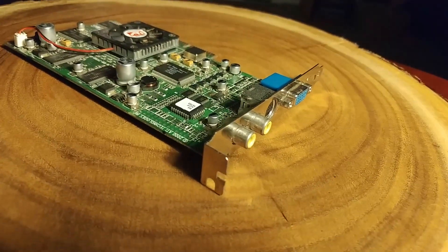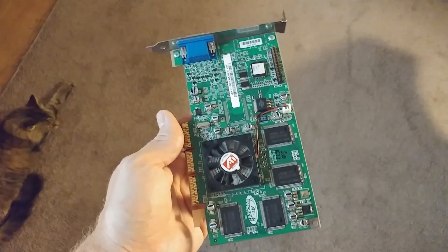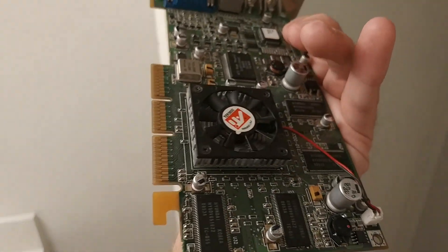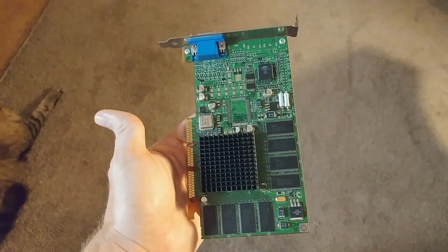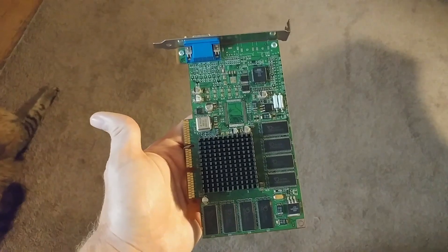Initially released in two different variants, the card came at 166 MHz on the core and memory for the 32MB model, and 183 MHz core and memory for the 64MB version. Both were equipped with DDR memory, so transfer speed was doubled over its 128-bit bus. Later, an SDR version came out as well at a lower price. The model shown here is clocked at 155 MHz.